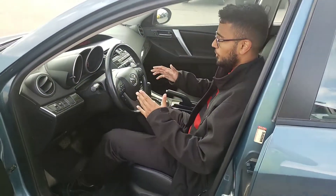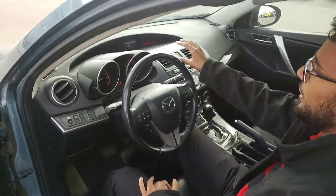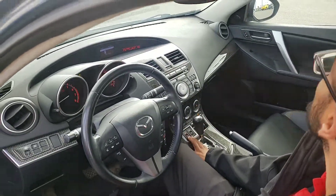All the controls are easily accessible on the steering wheel. You also have a really nice center display, as well as dual zone climate control and heated seats for those cold Alberta winters. You also get a very nice sunroof — lets in tons of light, looks absolutely beautiful.